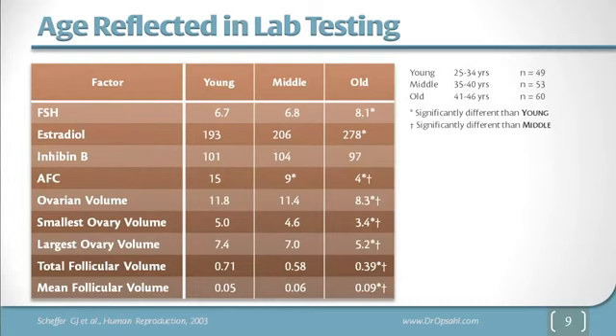When we look at a variety of reproductive hormones and measurements, we find that those decrease as we go from young to middle to old reproductive-aged women. The number of antral follicles goes down, the ovarian volume goes down, the size of the ovaries goes down, the total volume of follicles goes down, and the mean follicle volume goes down. At the same time, follicle stimulating hormone levels go up because there are fewer eggs to respond and they are more resistant.